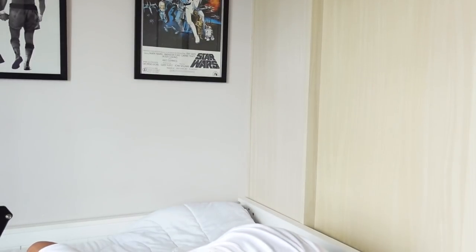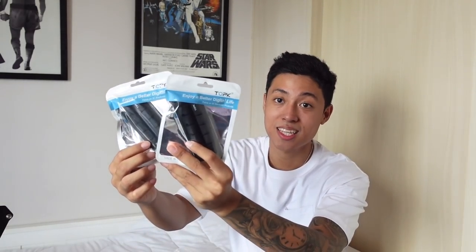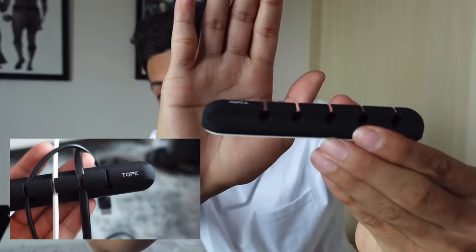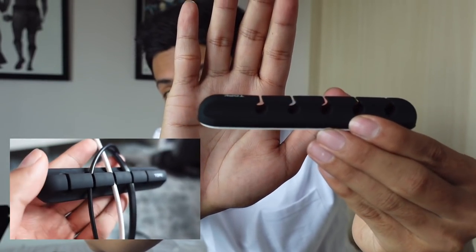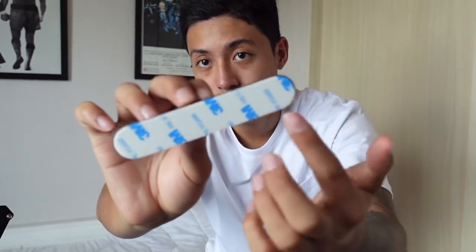Next item: wire organizers. I'm going to show you how they work — you just pick up the wires and cables, peel off the double-sided tape on the back, and stick them to your gaming table or wall. Super handy for cable management.